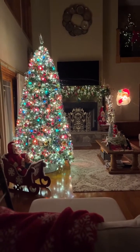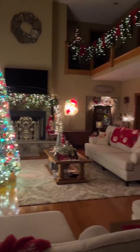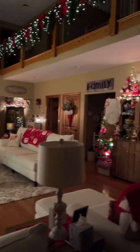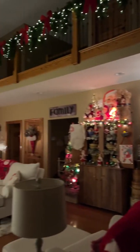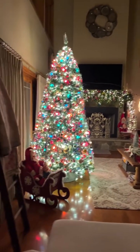Hey everybody, it's Sherry at the Crafty Decorator. I am going to take you on a tour of my living room decorated for Christmas. I'm just giving you a quick little glance here from the kitchen.